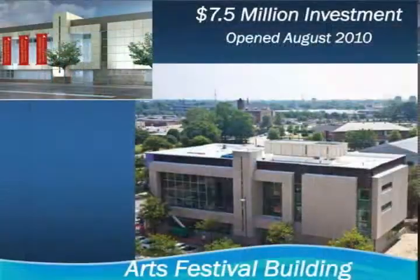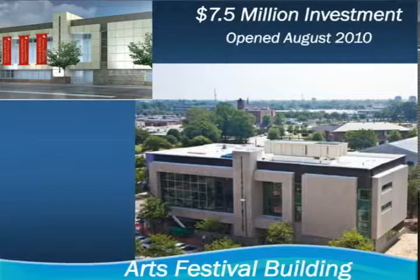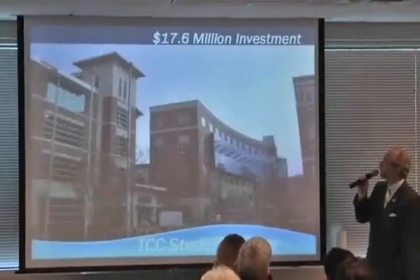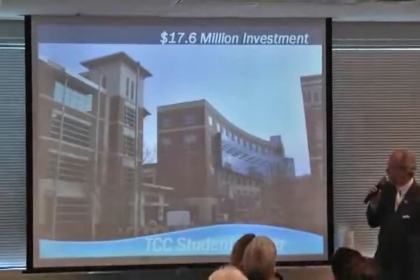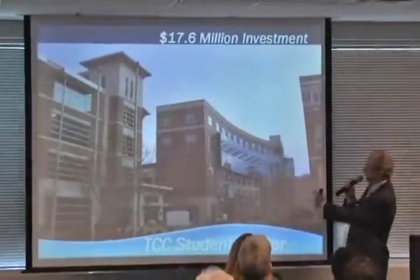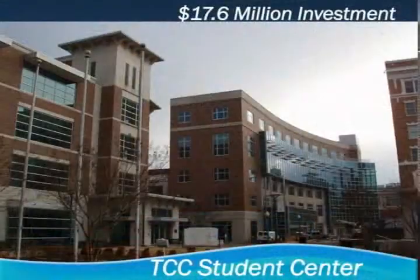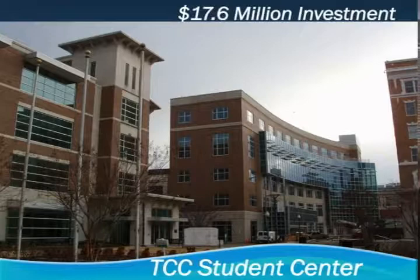This is the beautiful new Virginia Arts Festival building — their rehearsal hall area is one of the most sophisticated in the country, a really beautiful addition to downtown, right across from Chrysler Hall — a $7.5 million investment. If you've not been on Granby Street lately, this is the port side of MacArthur Center. This is the new Tidewater Community College Student Center, just about done — about a $17.6 million investment. The light rail stop is right on Monticello Avenue.